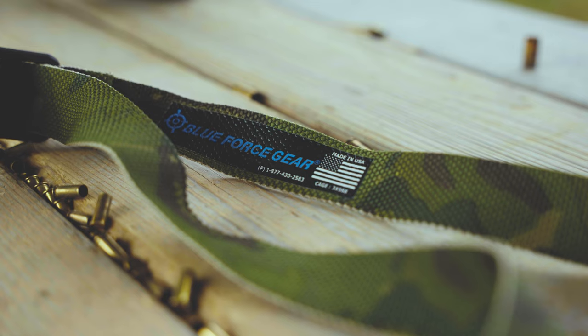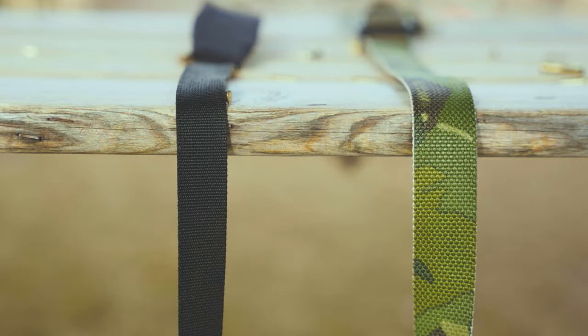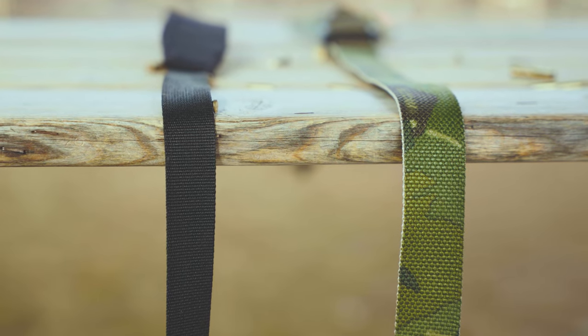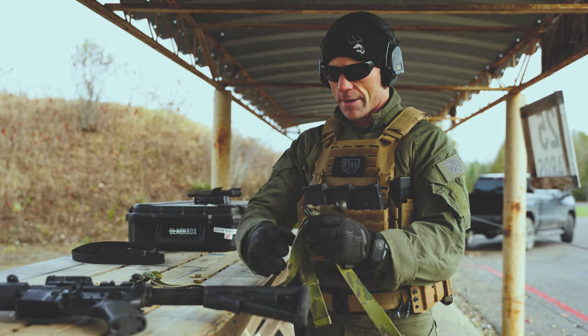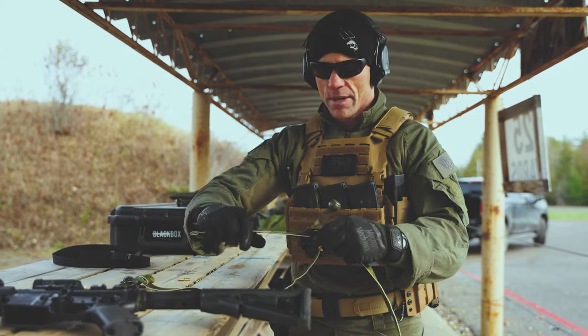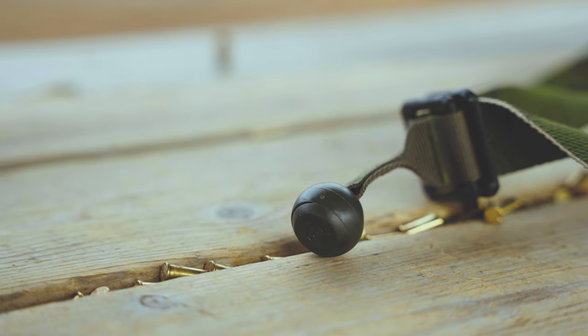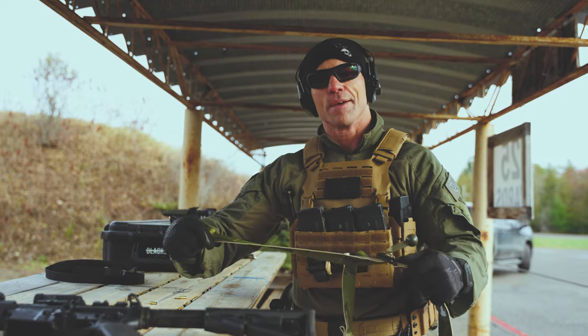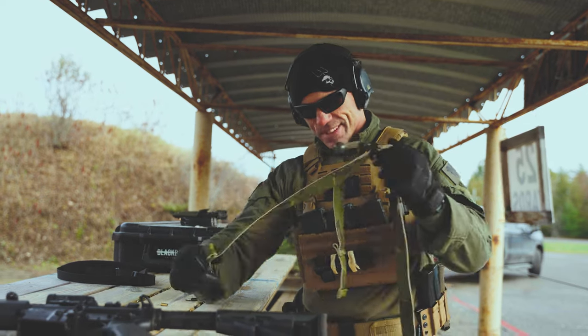So this is the Blue Force Gear. The tubular nylon is just a little bit wider — this is 1.25 inch versus 1 inch. Personal preference. What I do really like about this, though, is the handle that they have here to make the sling tighter or to give yourself some slack. So this is the Blue Force Gear GMT, which stands for Give Me Tail. You've got to like it, eh? So let's try it out.